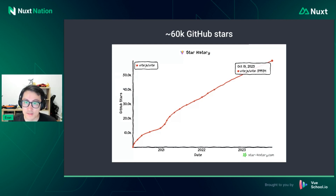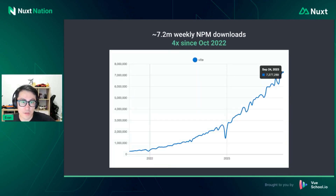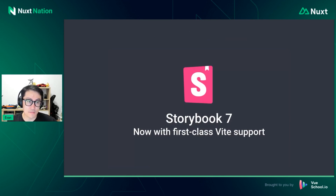Vite has crossed 60,000 stars and we've crossed 7.2 million weekly NPM downloads — we're probably close to 30 million downloads per month now, which is 4X growth in the past year. On top of all the existing adopters including Vue, Nuxt, Astro, Qwik, Solid, and Svelte, we're also seeing a lot of new adoption. Storybook 7 now has first-class Vite support. Angular 16 is using Vite as its dev server. React switched its default tooling to Vite as well.